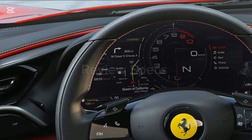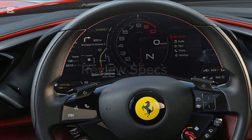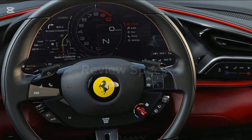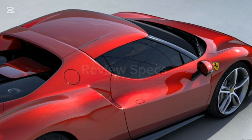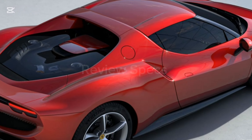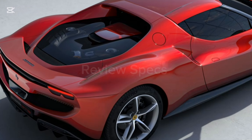All new Ferrari 296 GTB review. The 296 GTB is powered by a 2,992 cubic centimeter six-cylinder petrol engine producing 663 horsepower with 740 Newton meters of torque, equipped with an eight-speed automatic transmission.